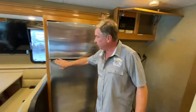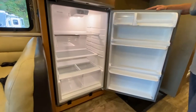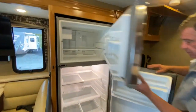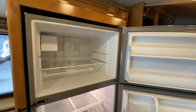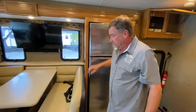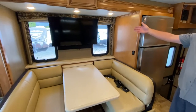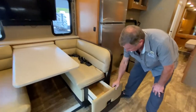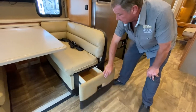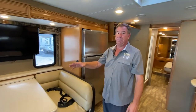Your refrigerator is 110 through the inversion — residential style, stainless steel, top and bottom, with ice maker. In the entertainment area, we've got the leather seating, flat screen TV, sound bar, full storage, and seat belts. So if you have any riders over here, we've got seat belts for them.